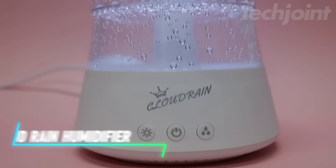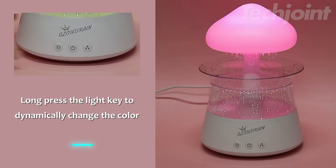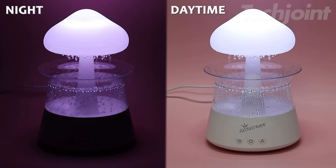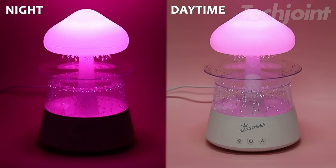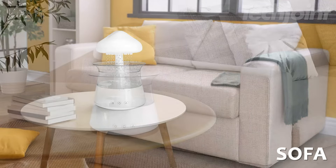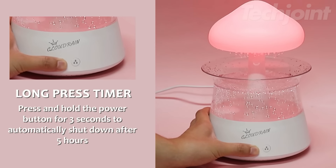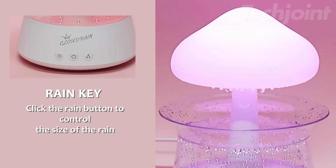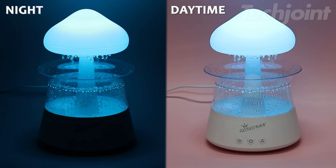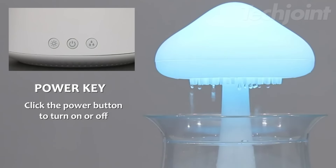This stylish Cloud Rain humidifier offers the perfect blend of form and function for a more comfortable and inviting atmosphere in any room. Its sleek, modern design complements any decor, while seven adjustable LED light modes allow you to customize the ambiance to your liking. Enjoy the benefits of both a humidifier and an essential oil diffuser in one, with the option to add your favorite scents for a truly personalized experience. The advanced humidification system ensures optimal humidity levels without overhumidifying, with an extended operation time of up to 10 days.